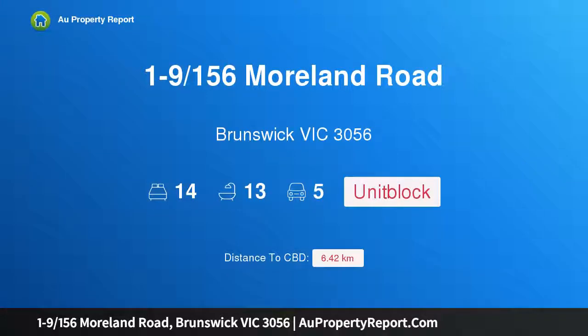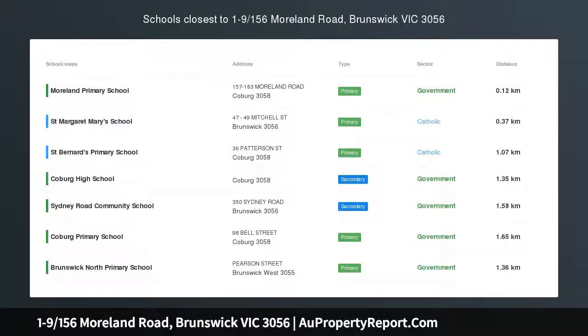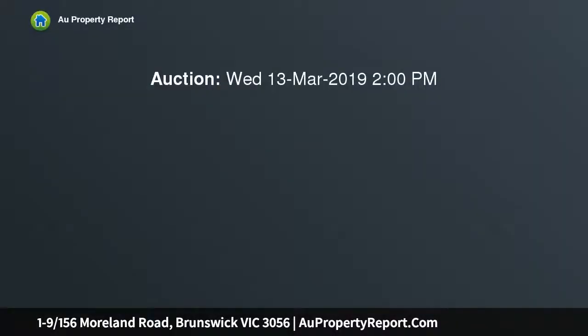Hi, I am glad to introduce property 1-9, 156th Smolland Road, Brunswick, Victoria 3056. Own the whole lot — what an opportunity to acquire the entire new block for yourself.